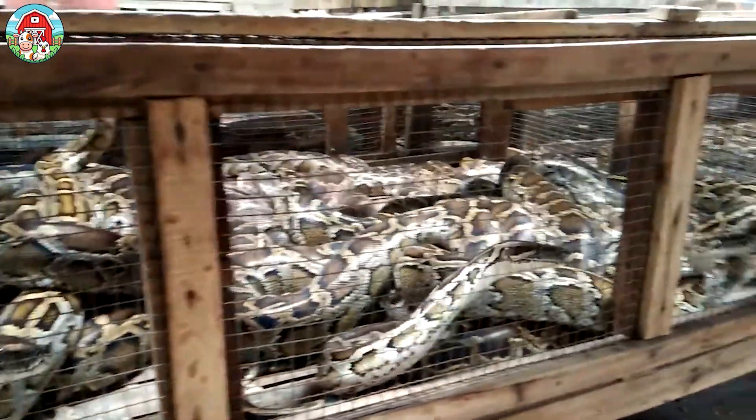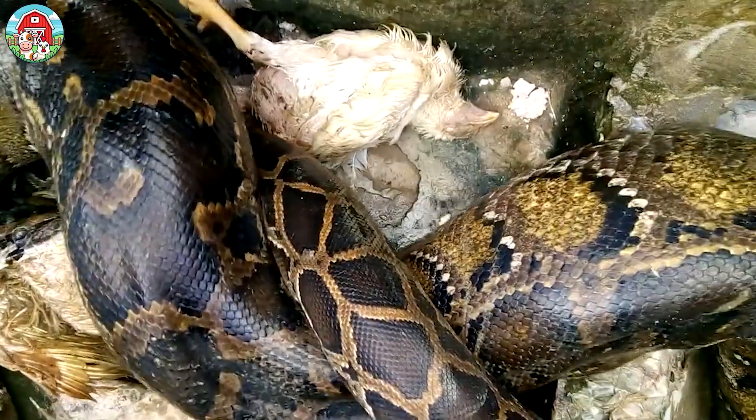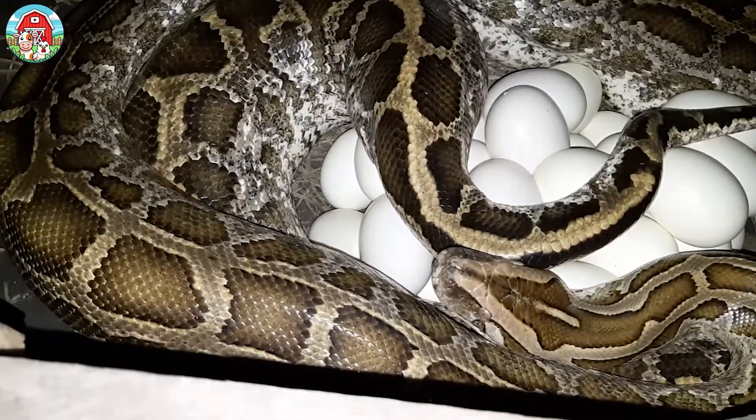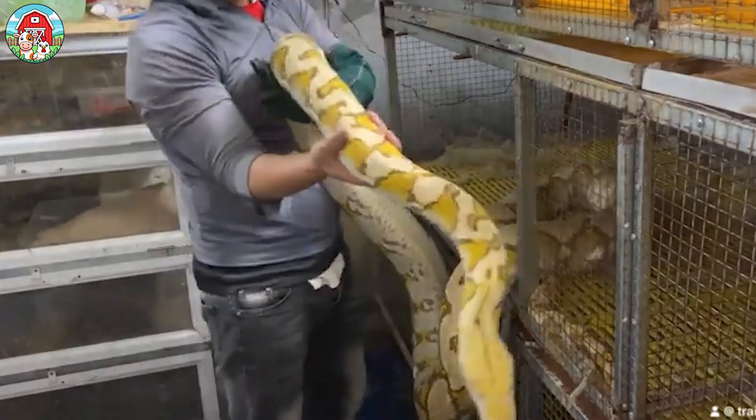Deep in the heart of Asia, an unexpected farming revolution is taking shape. Here, massive pythons are not just surviving — they're thriving in carefully managed enclosures. But what's the real secret behind python farming?